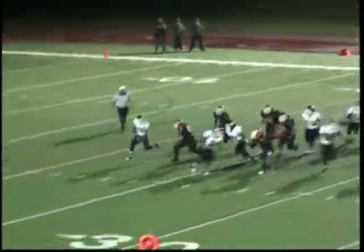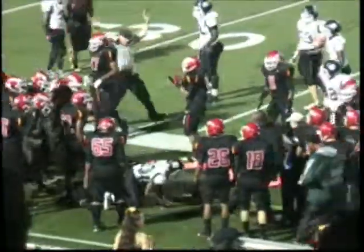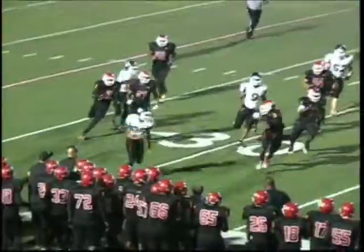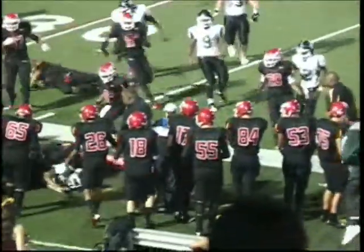Lee hands it off — looks like Edwards coming wide. Oh, huge hit! Dakota Edwards turns the corner and gets walloped, touched by number five right there, Curtis Gibson. Ouch.